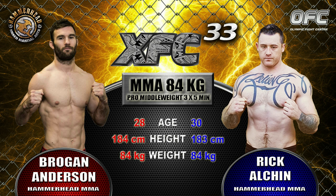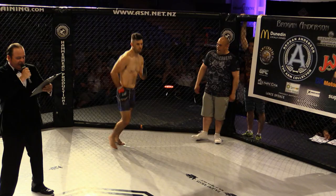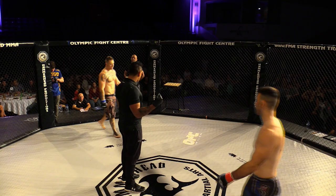First, fighting out of the blue corner, he enters the ring wearing black trunks with green and brown trim, weighing in at 84.15 kgs — ladies and gentlemen, give it up for ice-cold Rick Elgin. And his opponent, fighting out of the red corner, enters the ring wearing grey trunks with white and blue trim, weighing in at 84.25 kgs, representing Hammerhead Mixed Martial Arts — ladies and gentlemen, this is the arm collector, Brogan Andersson. The referee in charge is Apitaya.